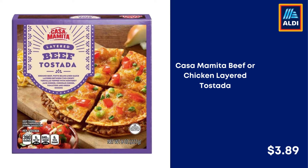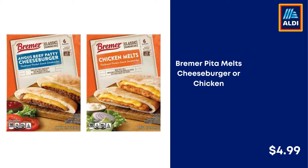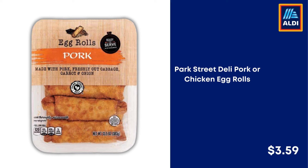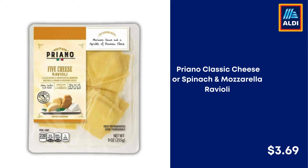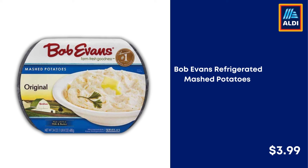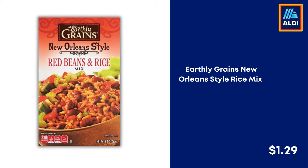Casamomita Beef or Chicken Layered Testata $3.89. Kirkwood Chicken Fries $5. Bremer Pita Melts Cheeseburger or Chicken $4.99. Little Salad Bar Caesar Salad Kit $2.79. Park Street Deli Pork or Chicken Egg Rolls $3.59. Spinach and Mozzarella Ravioli $3.69. Bob Evans Refrigerated Mashed Potatoes $3.99. Fuchsia Asian Inspirations Asian or Teriyaki Stir Fry $3.59. Earthly Grains New Orleans Style Rice Mix $1.29.